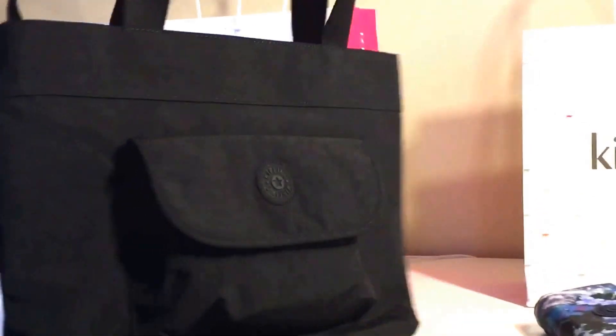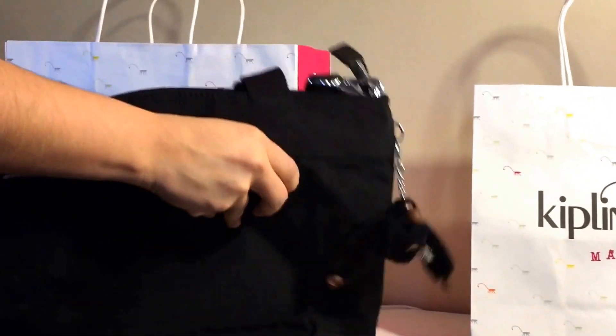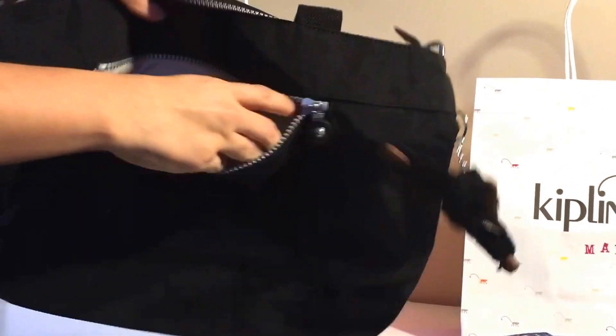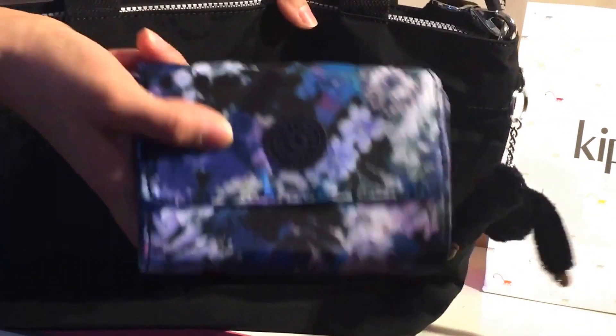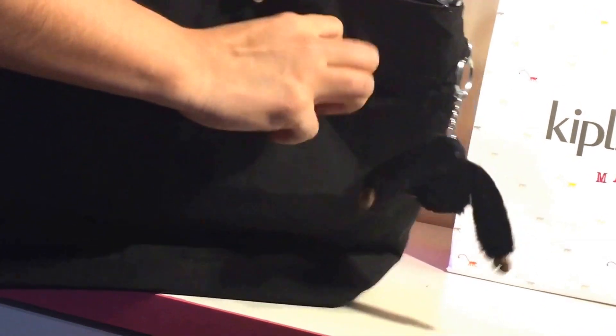I really like this bag because it has two handles that you can carry like that, or if you prefer, it has the additional shoulder strap that you can put over your shoulders. The back is a separate pouch as well — it's not as big as the front one but it's still pretty spacious, and you can put your wallet in there too — it actually fits perfectly.